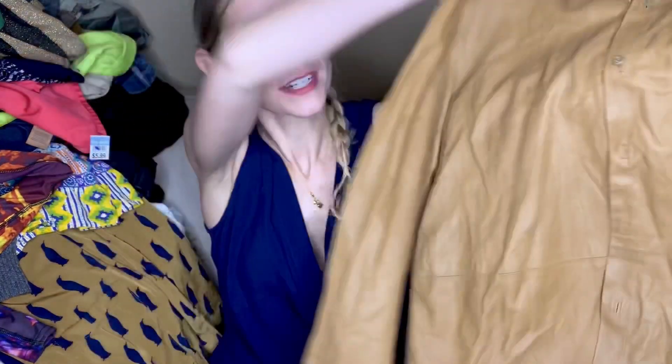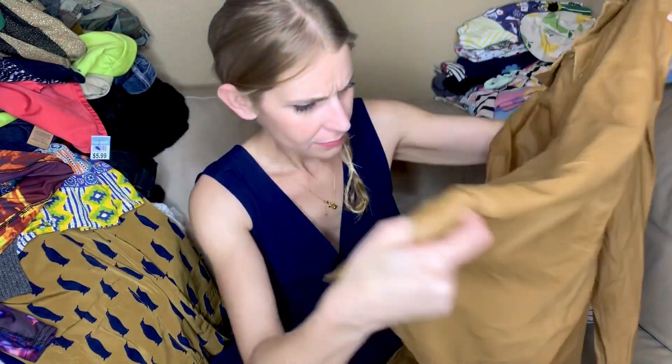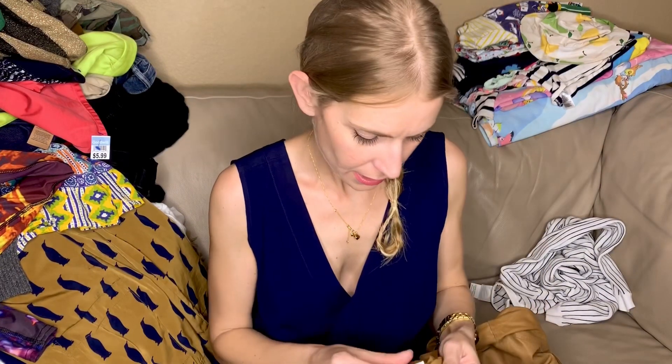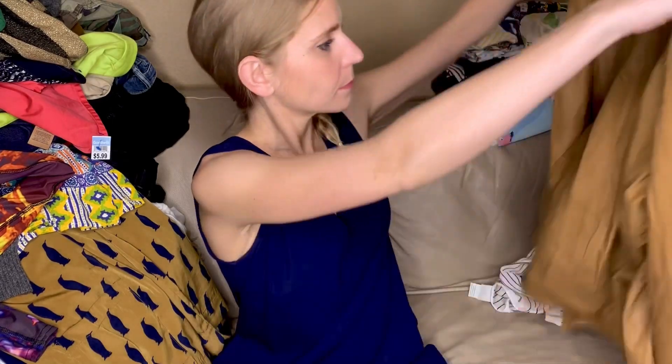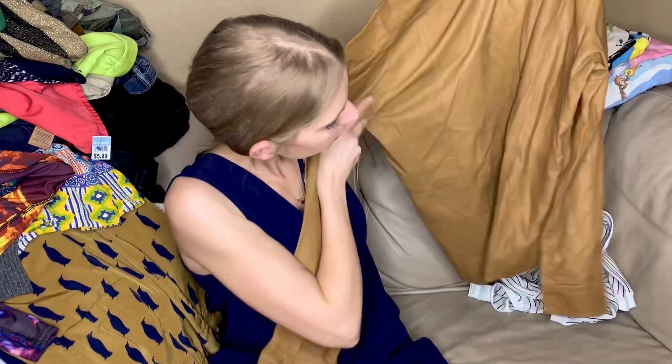This is amazing — this is a DKNY leather shirt. Like leather leather leather shirt. I love it. It's an extra large and it's incredible.